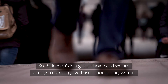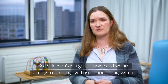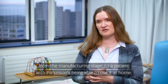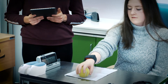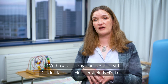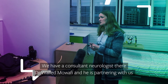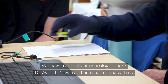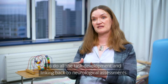Parkinson's is a good choice, and we are aiming to take a glove-based monitoring system from the manufacturing stage to a patient with Parkinson's being able to use it at home. We have a strong partnership with Calderdale and Huddersfield NHS Trust, and we have a consultant neurologist there, Dr. Waleed Moafi, who is partnering with us to do all the task development and linking back to neurological assessments.